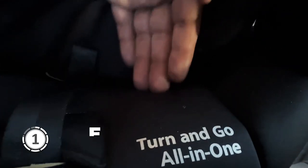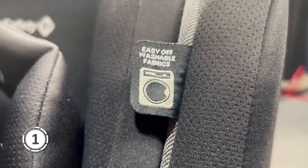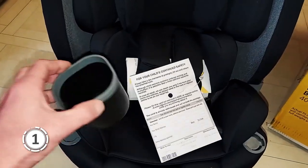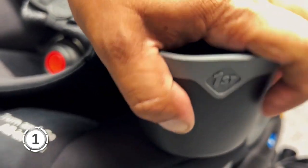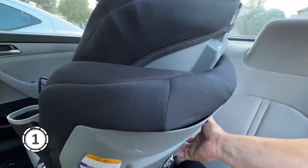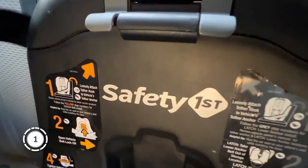In summary, the Safety First Turn & Go is a game-changer for parents, offering 360 degrees of rotation, a SecureTech installation system, and flexible use for all stages of your child's growth. With safety and compliance that meet federal standards, it's a reliable choice that will grow with your child and make life on the road a whole lot easier. To know the most up-to-date price, check out the links in the video description.